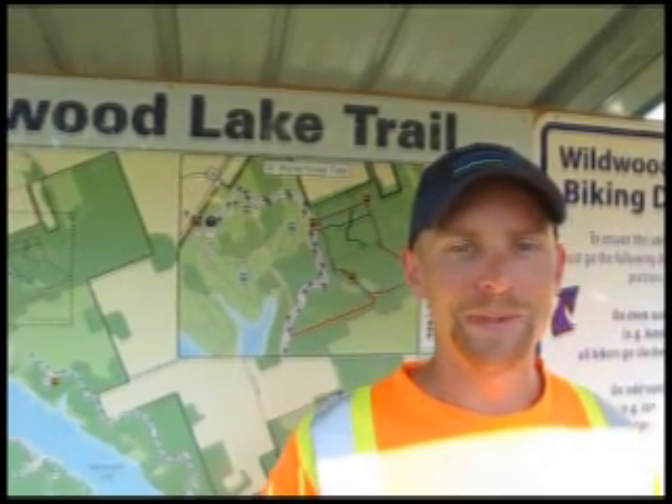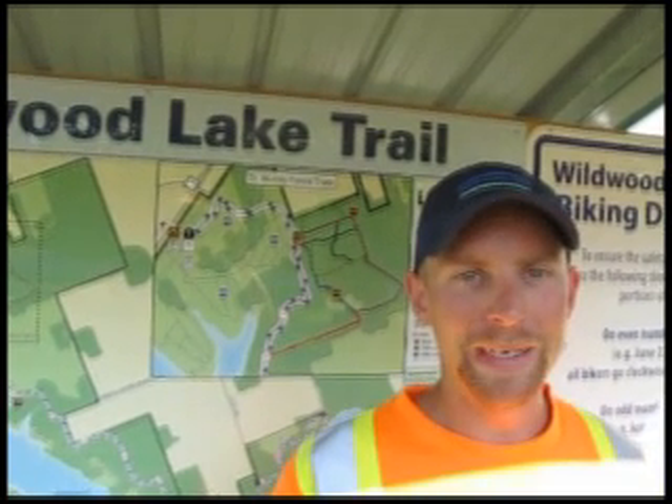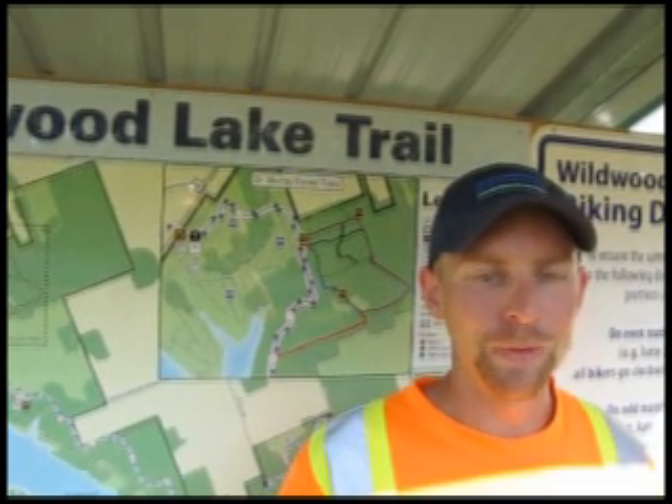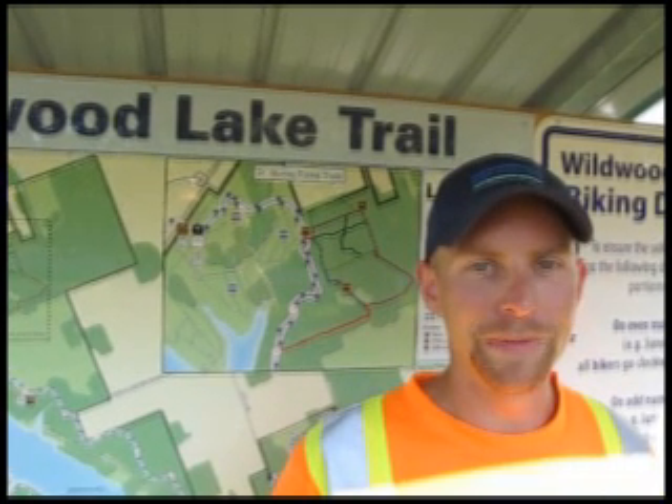Welcome to Wildwood Lake Trail. I'm Paul Switzer, Assistant Superintendent at Wildwood Conservation Area. Just wanted to give you a quick update on the progress we've been making. We've had a busy October through June at a grand opening, preparing the trail and making sure it's safe and usable.